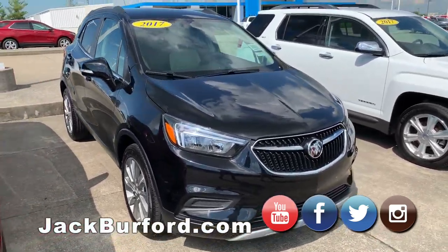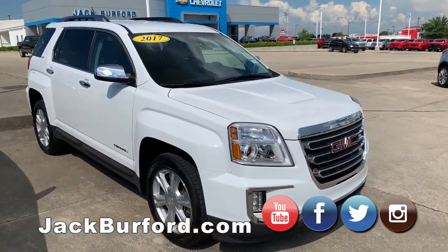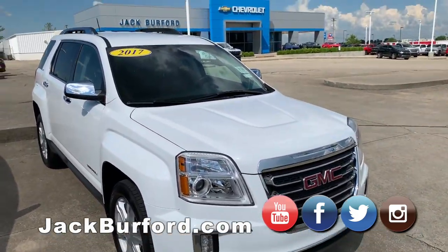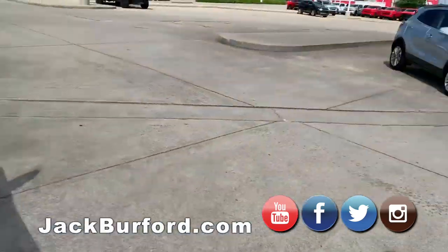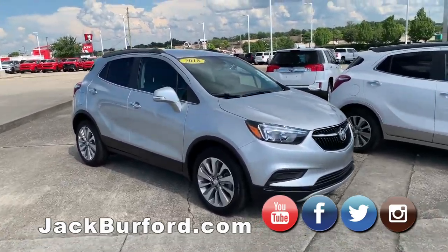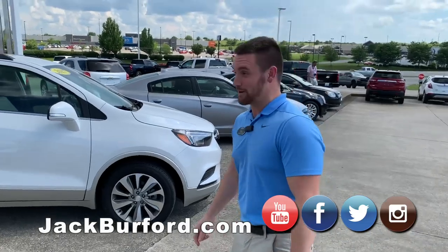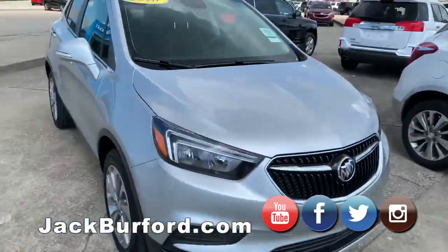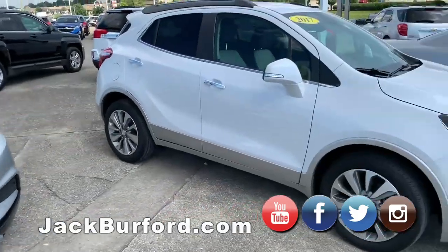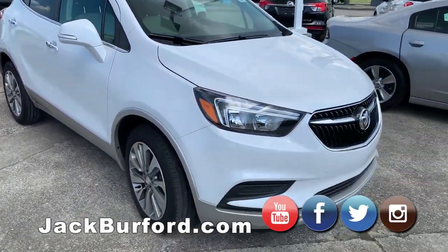Then you got an Encore. To cap it all off — actually, we got another row. I missed a few of them. We got a bunch of vehicles, guys. After church Sunday morning, come out here and see these things. Our lot never closes. Another Encore — 18 model, that new body style. Then we got a white 17 Encore as well.